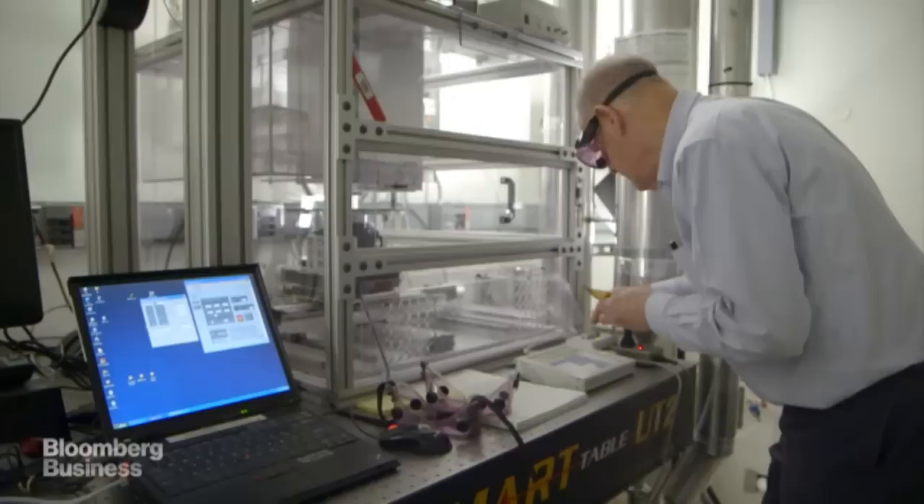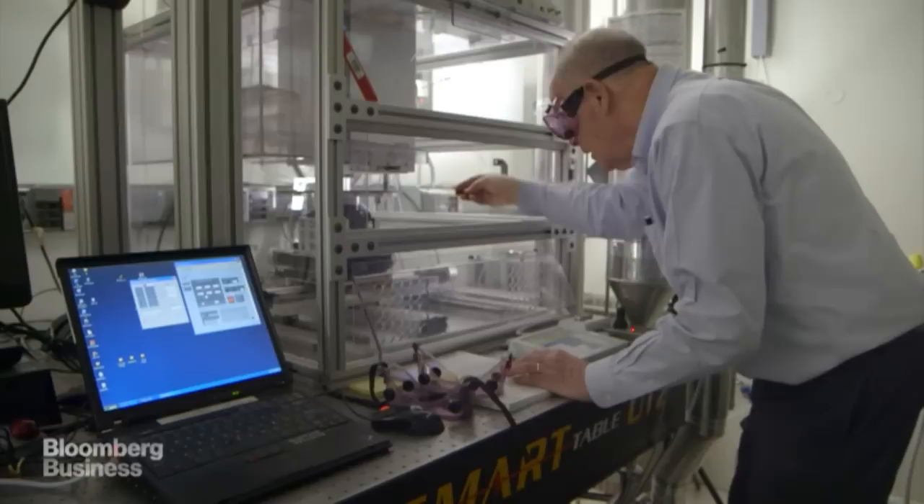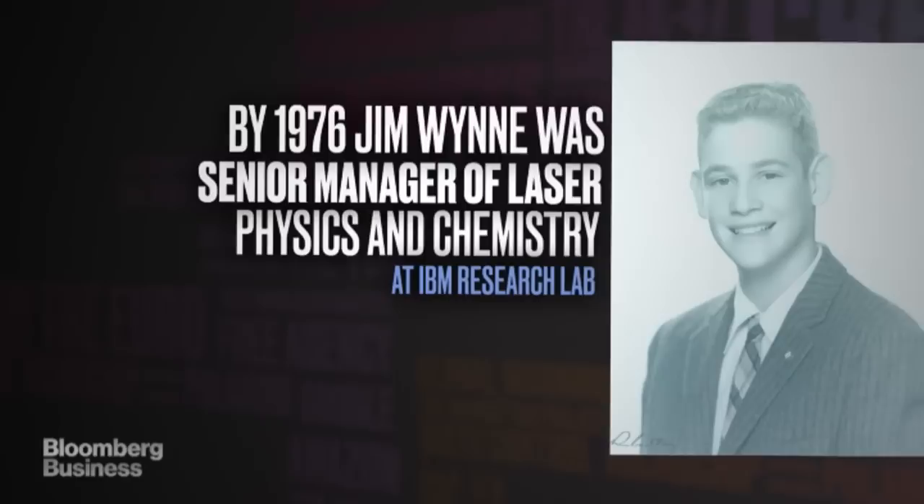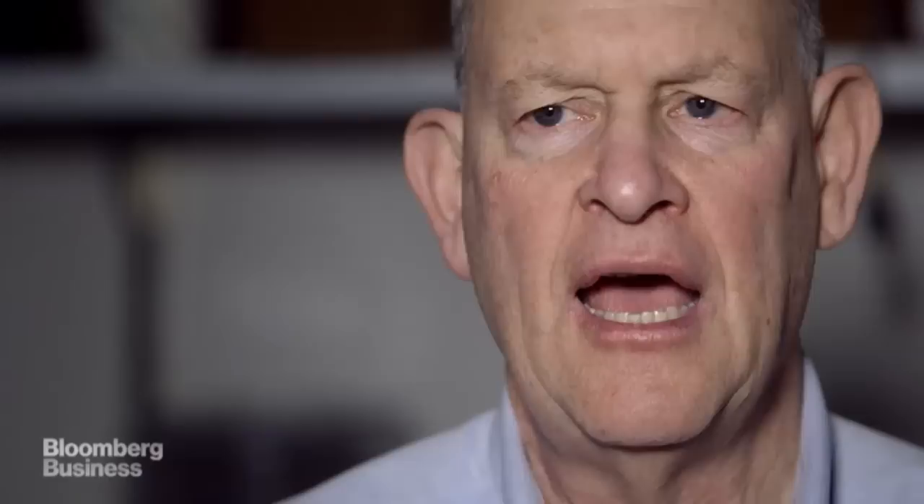By the late 70s, these new excimer lasers became commercially available, and I had the good judgment or wisdom or foresight to buy one for my group. I encouraged the people in my group to think about using excimer lasers because they had very high power, good short pulses, and worked very well in the ultraviolet region — which the other lasers in our group did not emit.